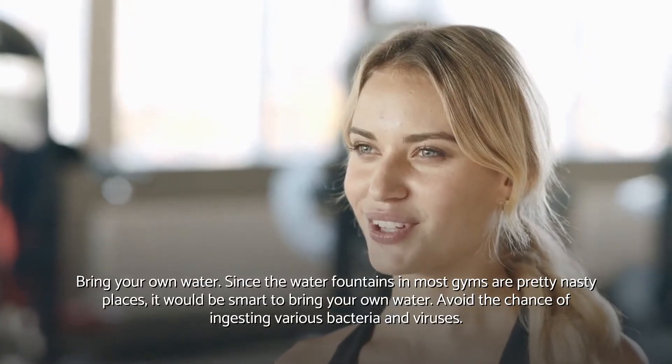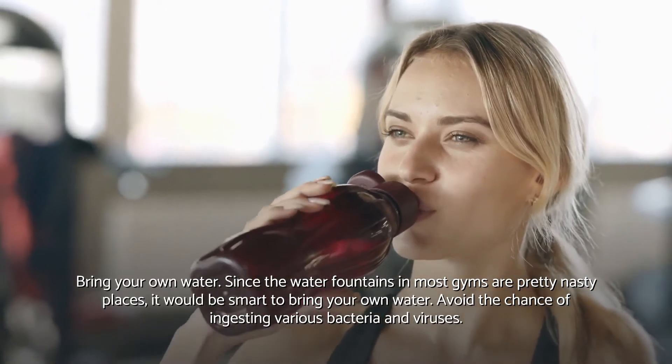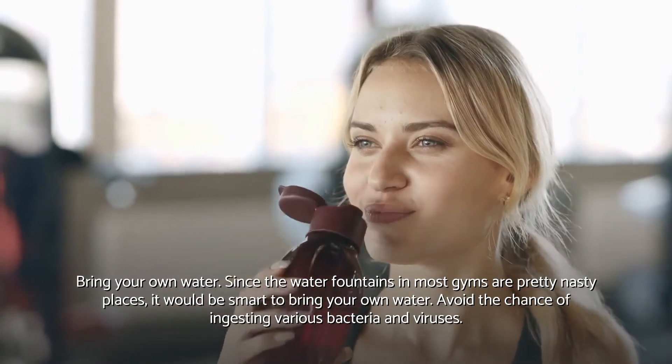Bring your own water. Since the water fountains in most gyms are pretty nasty places, it would be smart to bring your own water. Avoid the chance of ingesting various bacteria and viruses.